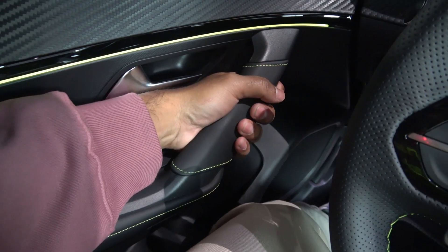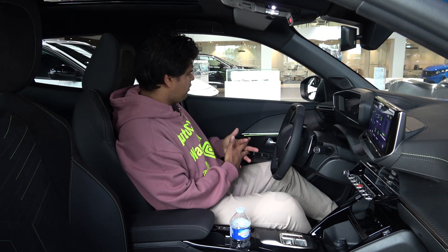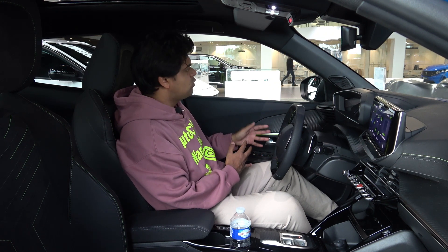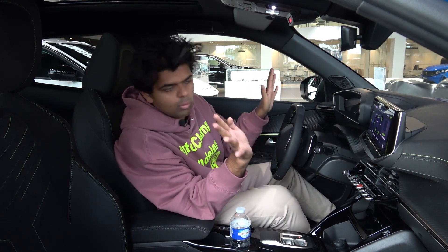I'm impressed with this door handle - it's quite nice, I like the leather wrapping on it. The window controls are rather basic; they've left them untouched, really. They resemble what you see in other Peugeot and Citroën models - basically Stellantis models.